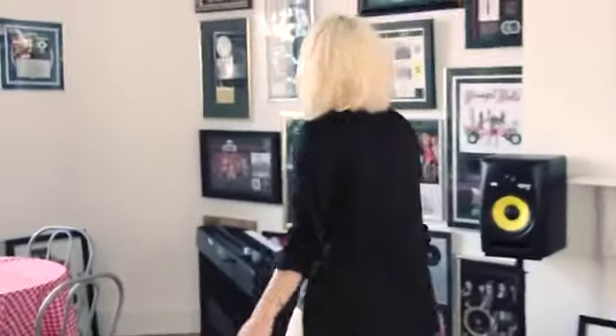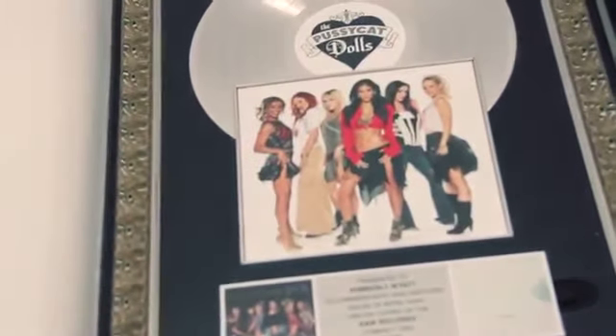This is sort of our living space. I'm soon going to have a beautiful brown Chesterfield couch right in this area. Over here is sort of the music space — all of my Pussycat Dolls plaques and personal plaques, and an awesome piano.